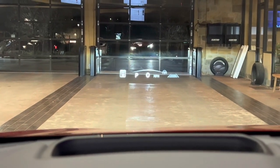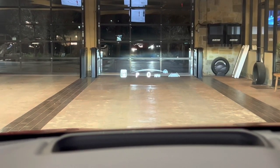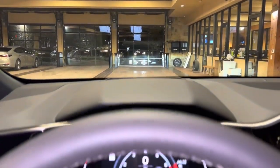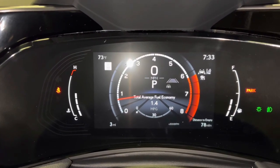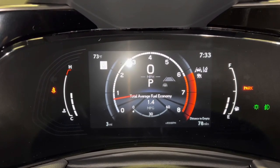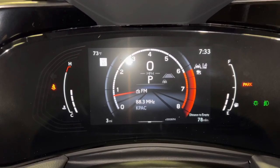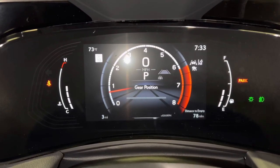The heads-up display will show vehicle information such as speed limit, gear position, miles per hour while driving, and lane departure alert. Scrolling down, we can also see info such as fuel consumption, average speed, eco indicator, audio, navigation, boost gauge, g-force, and gear position.